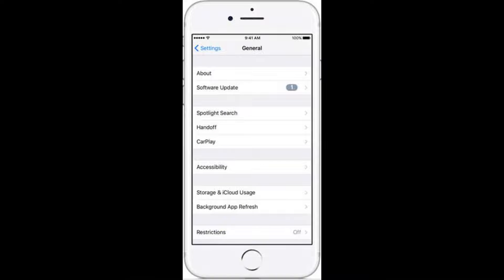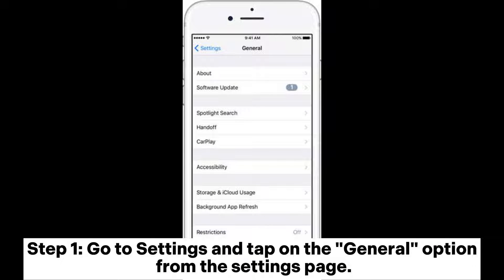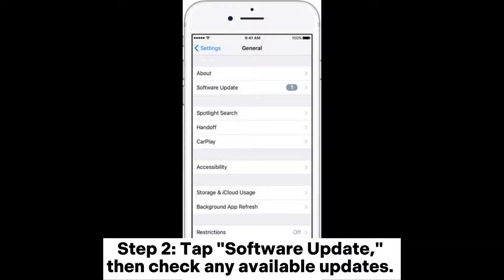Fix 3: Update iPhone system. Step 1: Go to settings and tap on the general option from the settings page. Step 2: Tap software update, then check any available updates.